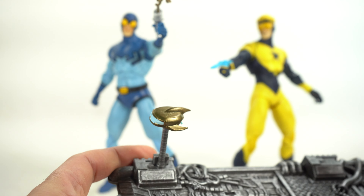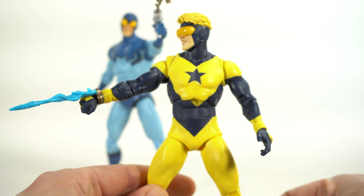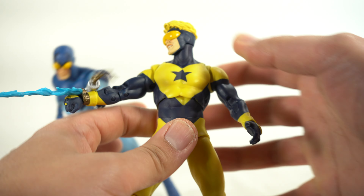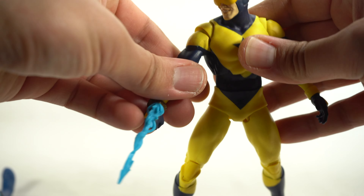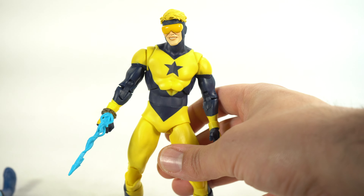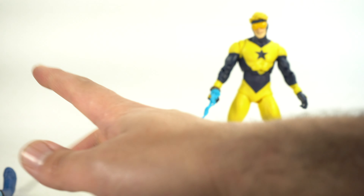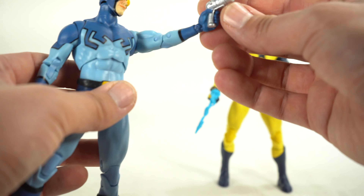I do like that Skeets is gold. I do wish Booster Gold himself was more gold than not gold, I will say that. But at the initial glance at him I feel like, hey, that's Booster Gold right there. Gold would have been better, but I still think he looks good. When I see him it makes me think of Booster Gold.